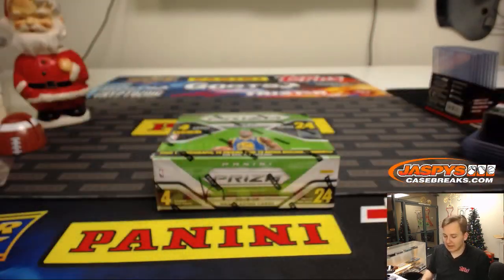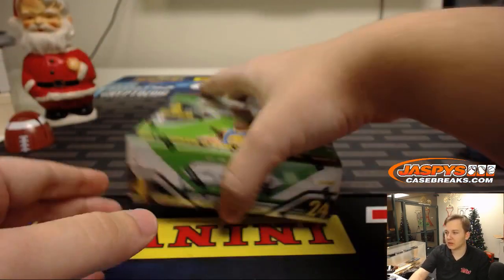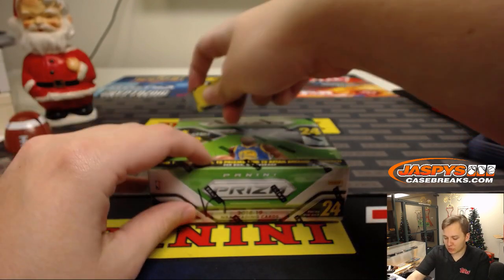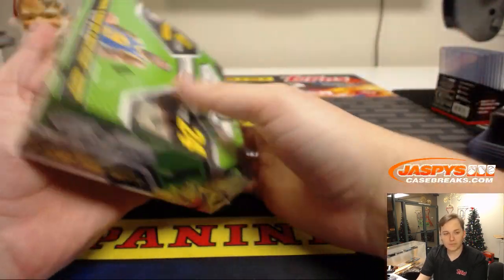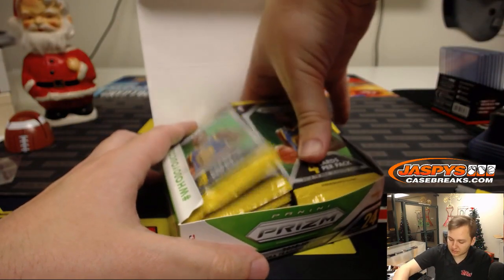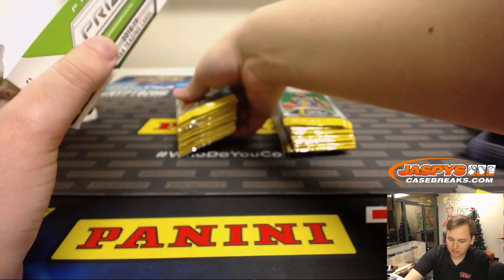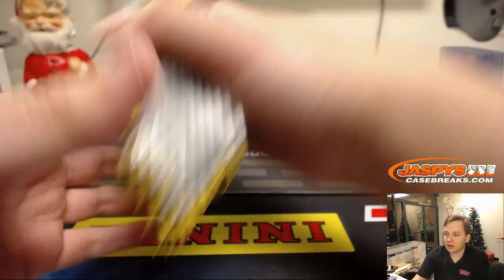Nick LaPlante in the house doing box 4, 4-4 right there. Good luck. Box of Prism Retail Edition. You can find the exclusive green parallels there and then pink pulsars numbered 42 in this product. You can buy a personal box at JaspiesCaseBreaks.com, and all cards ship as well.